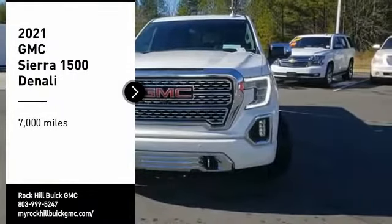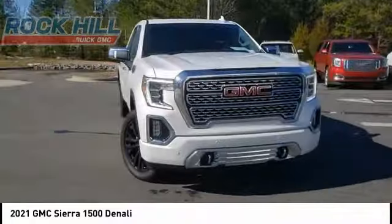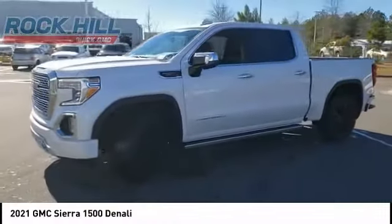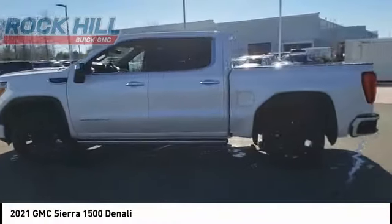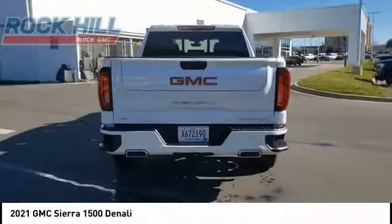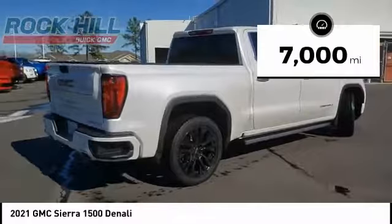Looking for the right vehicle? Check out the 2021 Sierra 1500. The GMC Sierra is a full-size pickup with all the functionality you could expect. With multiple trim levels, the GMC Sierra provides a wide range of features for you to enjoy. Power and advanced technology can both be found in this fantastic truck. This vehicle has less than 7,000 miles.